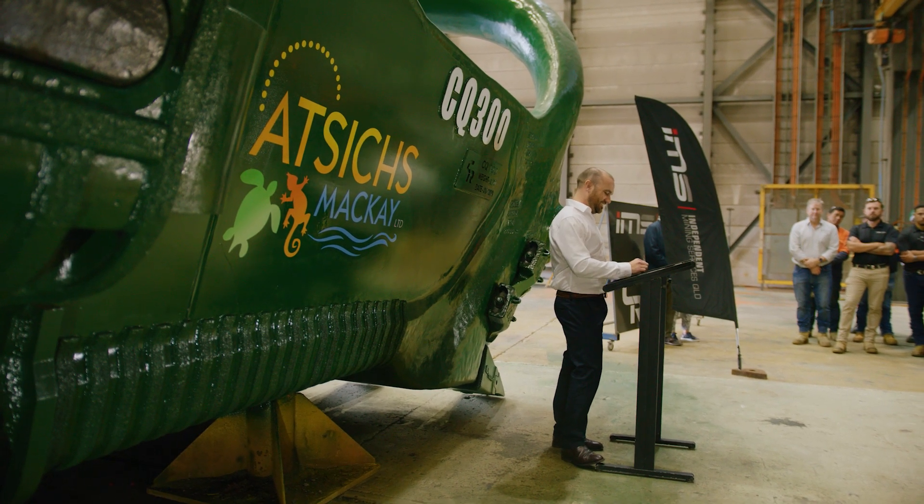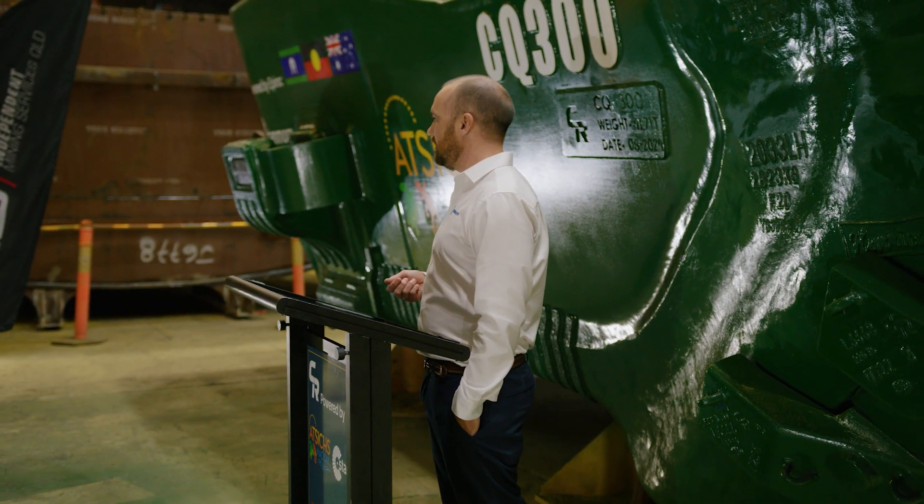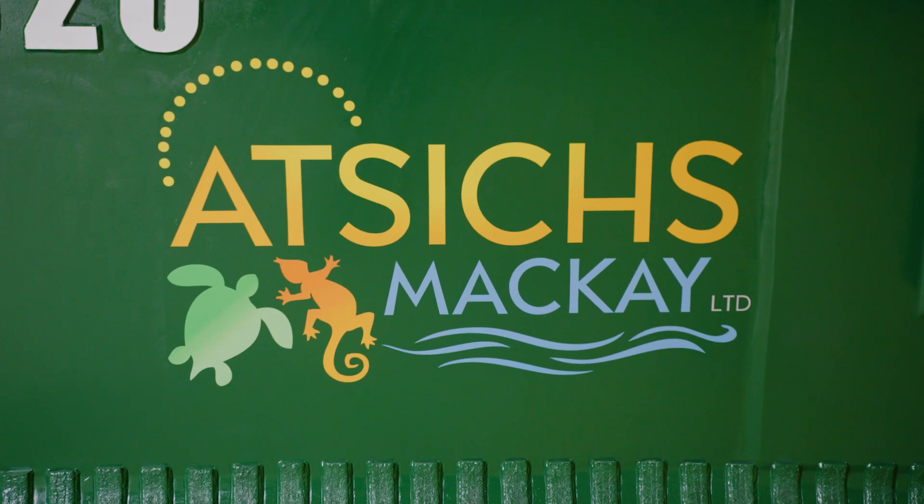Atich provides a wonderful service to the local Indigenous community and we're extremely proud to partner with CR powered by EpiRoc and acknowledge this very important local Indigenous community support group.